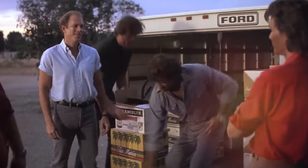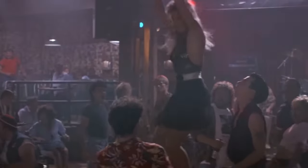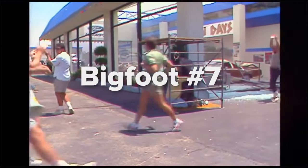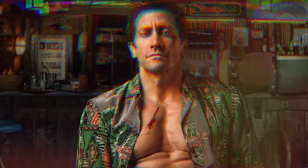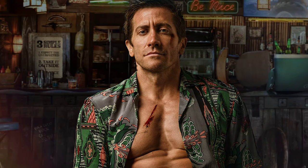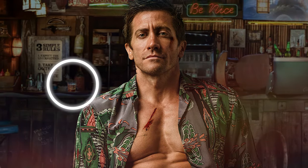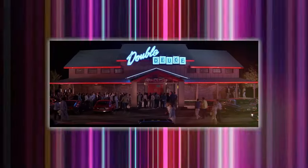This Roadhouse remake has even more layers. In the original 1989 film, there's this monster truck called Bigfoot No. 7 that wrecks a car dealership, and in the reboot's poster, they've snuck in an image of that same monster truck. And there's a super subtle Easter egg too — a glass with a Double Deuce logo, a nod to the original movie's bar. Talk about attention to detail.